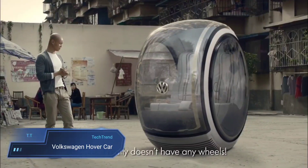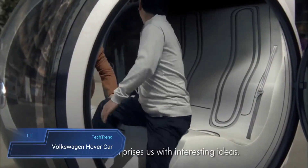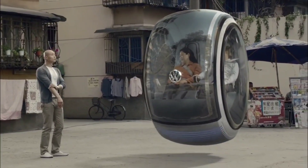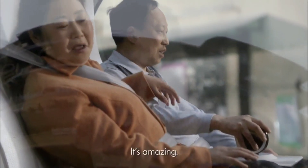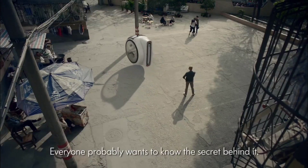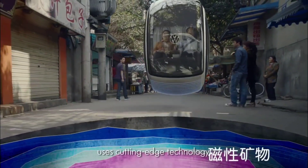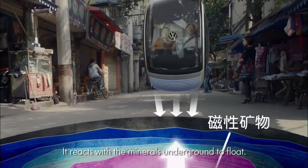Step into the future with the Volkswagen Hovercar, a visionary creation born from the People's Car project. This sleek two-seater defies convention by gliding effortlessly above the ground, thanks to its revolutionary electromagnetic road networks. Equipped with advanced sensors, it navigates with precision, detecting and measuring distances from other vehicles, and offers both manual and automatic driving modes for ultimate flexibility.